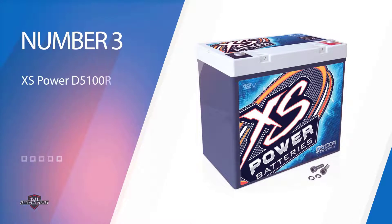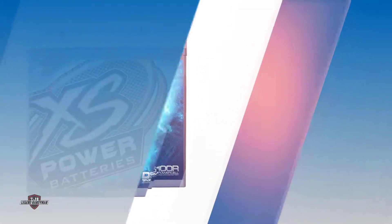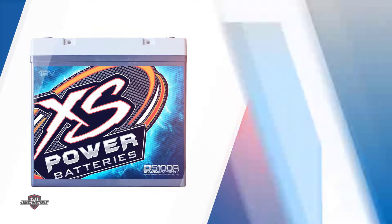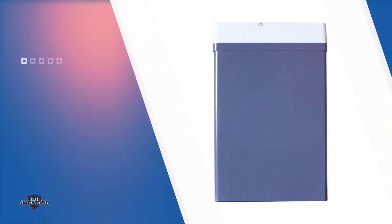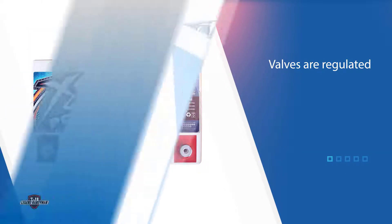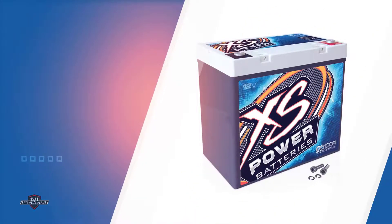Number 3. XS Power D5100RXS Series 51 Battery. The XS Power D5100RXS Series car battery is designed with AGM technology, which should convince you of top performance. This car battery's durability could do with a little advancement to match most options on this list. Features that ensure this car battery will last include being spill-proof, sealed, valve-regulated, and many others.